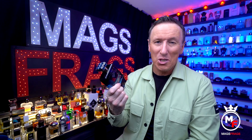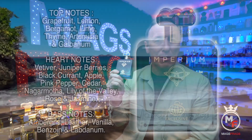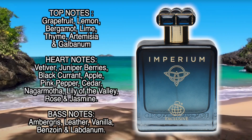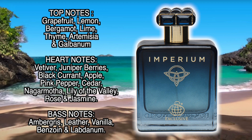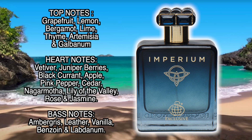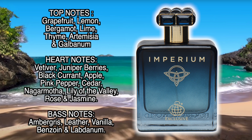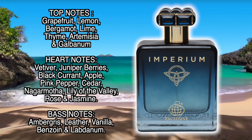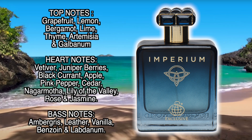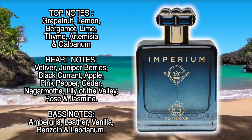Into the note breakdown — this one has no less than 21 different fragrance notes. Up top we've got grapefruit, lemon, bergamot, lime, thyme, artemisia, and galbanum. In the heart of the scent there's vetiver, juniper berries, blackcurrant, apple, pink pepper, cedar, naga mother, lily of the valley, rose, and jasmine. The base notes are ambergris, leather, vanilla, benzoin, and labdanum.